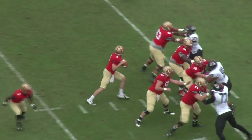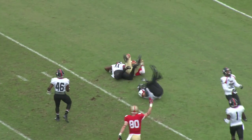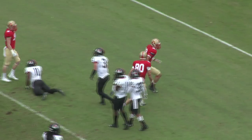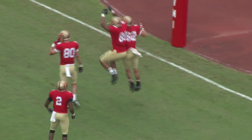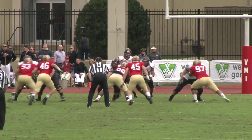This is against Bucknell in the opener. Quick drop, slant, wide open, catch at the 12, to the 5, and into the end zone — touchdown! A 19-yard pass play, Matthew Nichols. Second down and 10 from the 8-yard line.